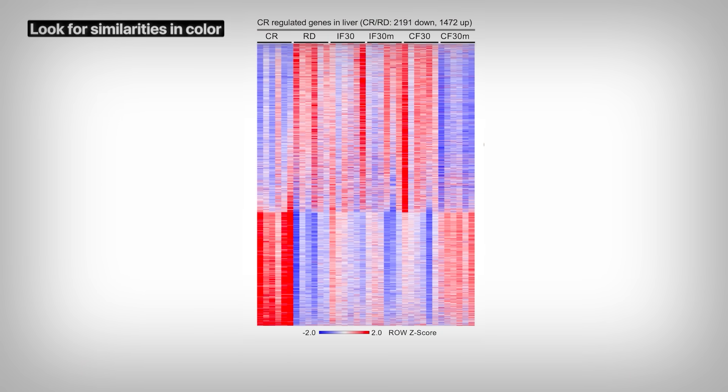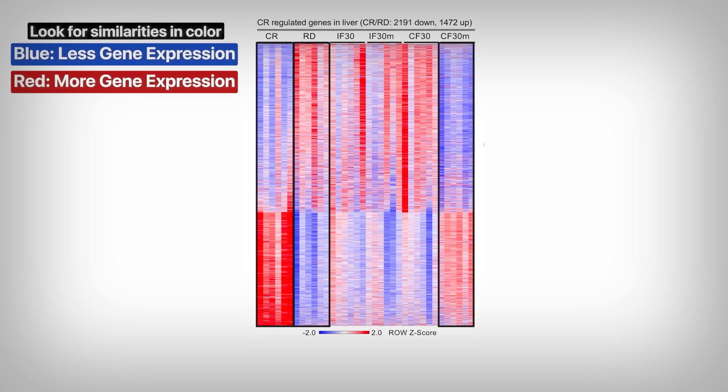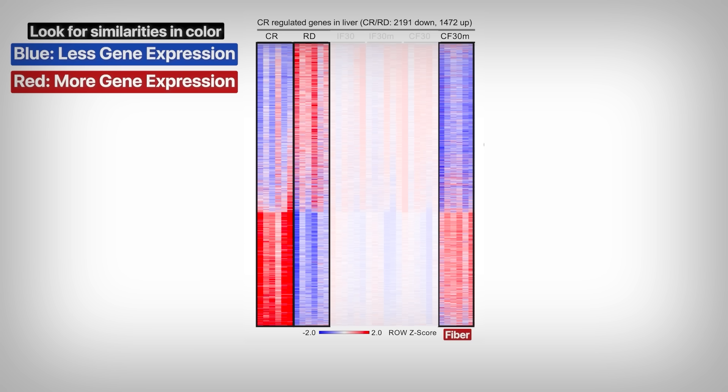Now I realize this looks like a lot, but it's simple to read. All you have to do is look at the similarities in color. The more blue, the less those genes are expressed. If it's red, those genes are expressed more. The CR is the calorie restricted, so the fasting condition; the RD is the regular diet, the control condition. The only other one we're interested in is CF30M. If you compare the colors, the gene signatures of the fasted condition and the fiber condition are far more similar — blue up top and red down below — while the regular diet control is the opposite.